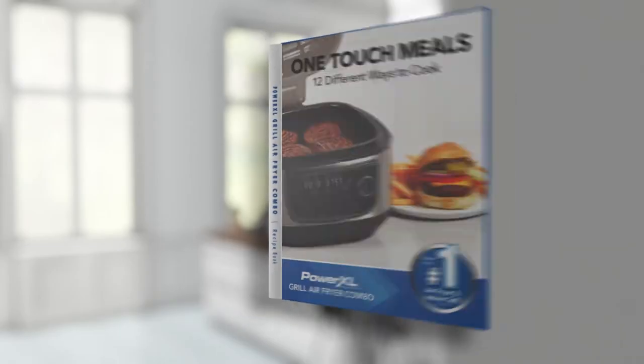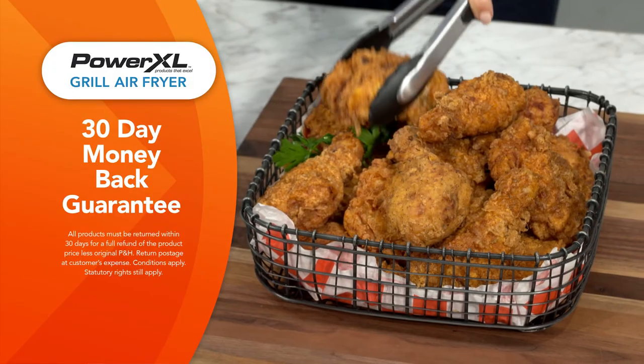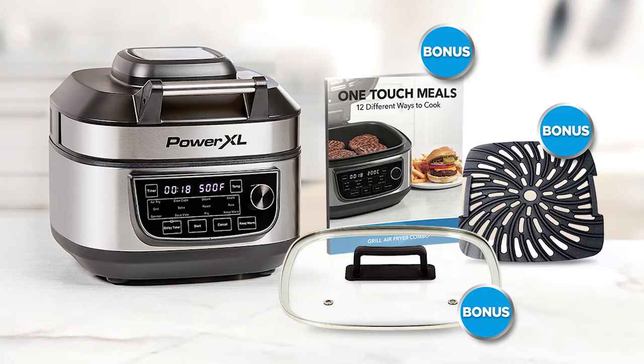The recipe book is filled with delicious recipes for all 12 different cook modes. Plus, the PowerXL Grill Air Fryer comes with Global Shop Direct's 30-day money-back guarantee. Order your PowerXL Grill Air Fryer with the bonus cook-and-look lid, premium grill plate upgrade, and recipe book today.